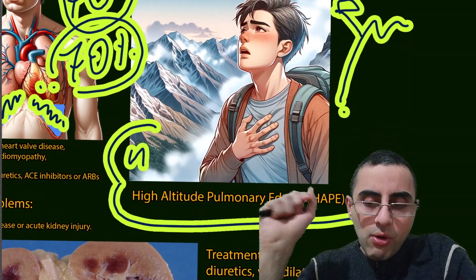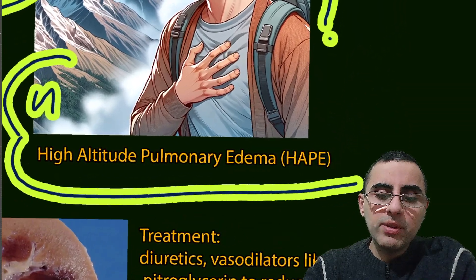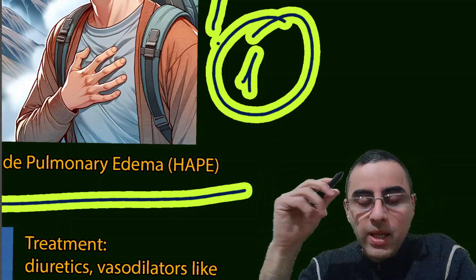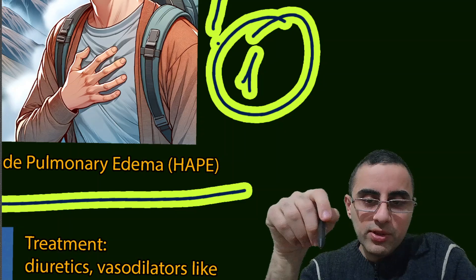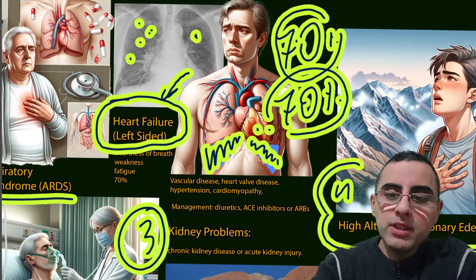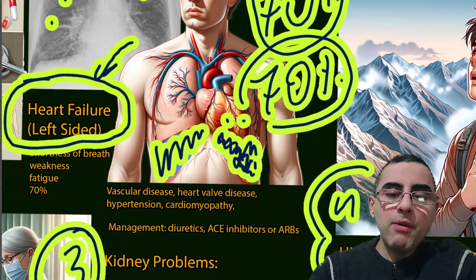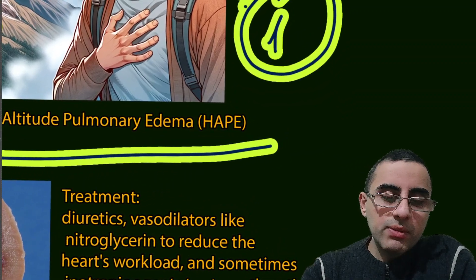The first and most important treatment of pulmonary edema is diuretics. If there is also pleural effusion — fluid around the lungs — then drainage of that fluid is also important. But for pulmonary edema itself, the first and most important treatment is diuretics.